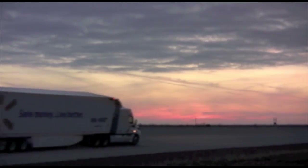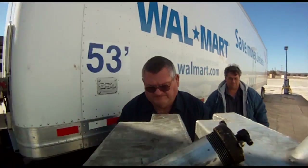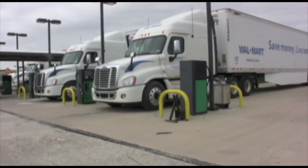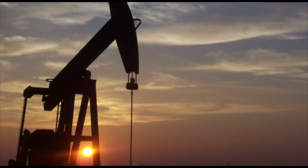The transportation industry as a whole is the second largest consumer of energy in America, making it a prime sector for increased energy and fuel efficiency, with the results being lower prices for consumers and reduced dependence on foreign oil.